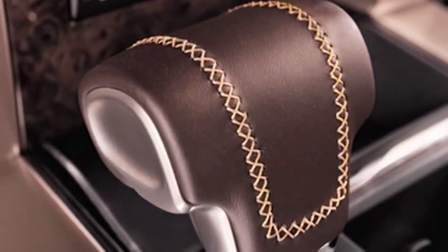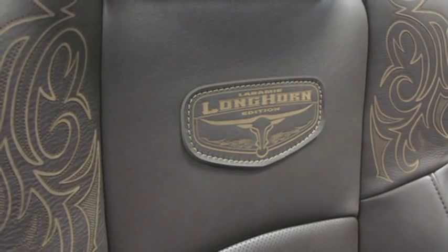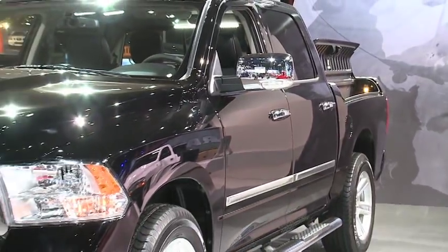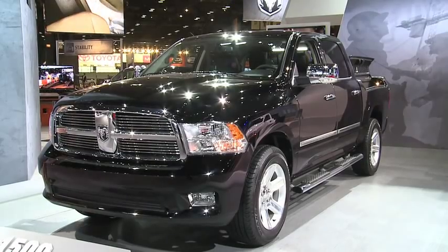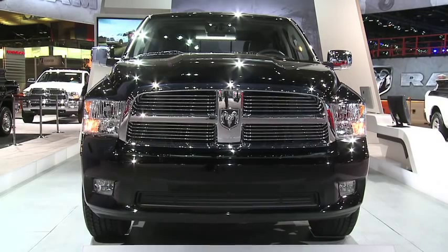The customers have told us they love this package. But they've also come to us and said they would like one that's less western — a beautiful looking truck that doesn't have all the western appointments that our Long Horn had. That's how we came up with this concept, and everything we've seen so far has been received very, very well.